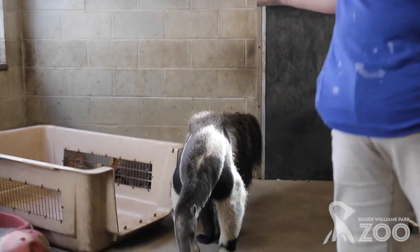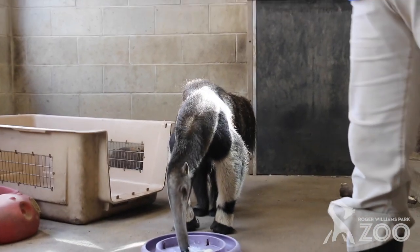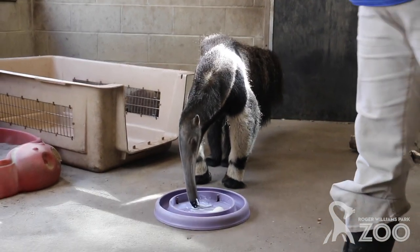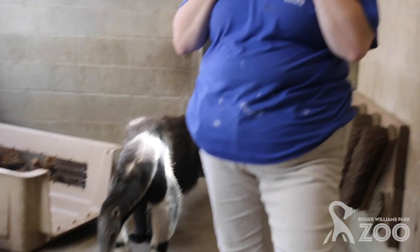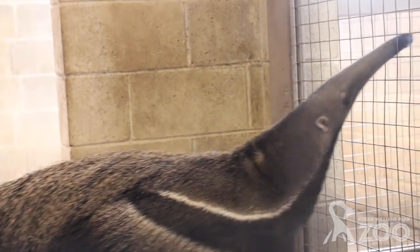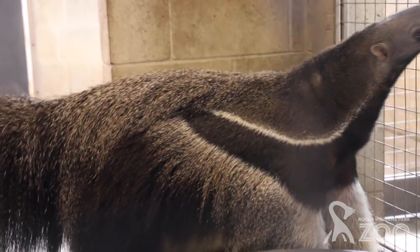Hi Olivia, thank you for your great question. This is Delilah, our anteater here at the zoo. In the wild, Delilah wouldn't have to worry about the temperature because it's so warm. Here at the zoo in Rhode Island, of course, it's my job as her keeper to make sure that she stays nice and warm. So she has a heated barn that she can come into, and she does not go out when it's too cold.